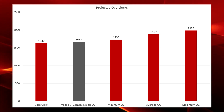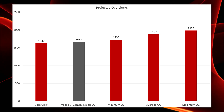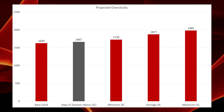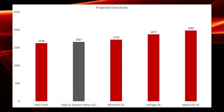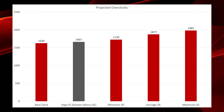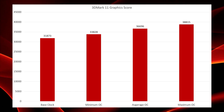That being said, based on past overclocked cards from AMD, the minimum overclock we saw was 100 MHz, which was from the Fury X. That minimum overclock would give us a 1730 MHz core clock. The average OC, averaging out the overclocks from those three AMD cards, would give us a core clock of 1877 MHz. Lastly, the maximum overclock comes from the RX 480, which had the largest overclock seen recently from AMD, giving us a clock of 1985 MHz after the overclock.